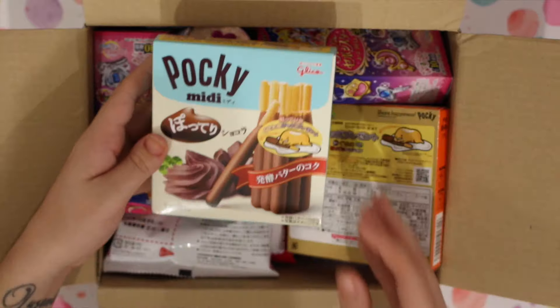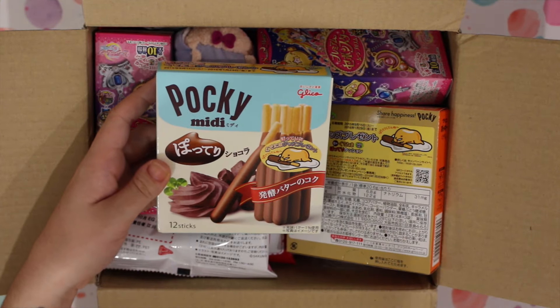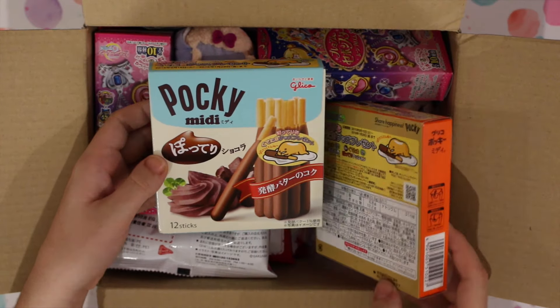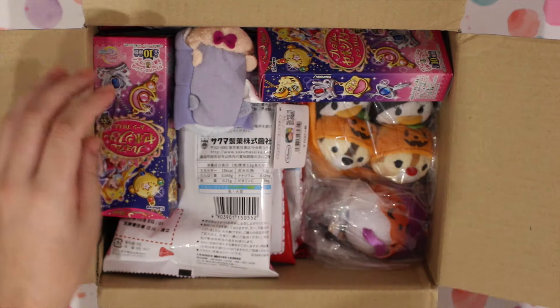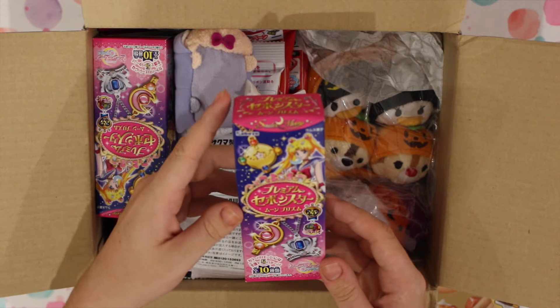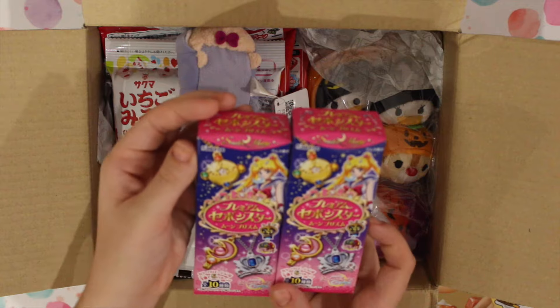I love me some Gudetama. I'm really sorry if my body is shadowing the box - it's kind of late so I have to use my bedroom lights and the angle is weird. So there's two Pocky and then there are some Seven Charms Sailor Moon ones.